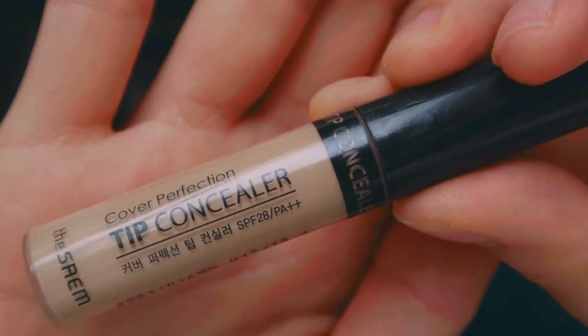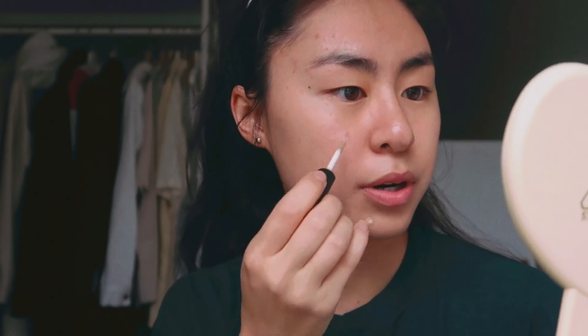My skin is super breaking out because I haven't been taking good care of my skin at all. I've kind of just been taking my makeup off and going to bed — I know, so gross. I haven't been doing any proper skincare. I'm going to put on some concealer. This is the Saeem Cover Perfection Tip Concealer. I'm just going to put this on breakouts — it's a super high coverage concealer. So if you are in the same shade range as me, aka the pale Asian skin tone range, I would highly recommend this.